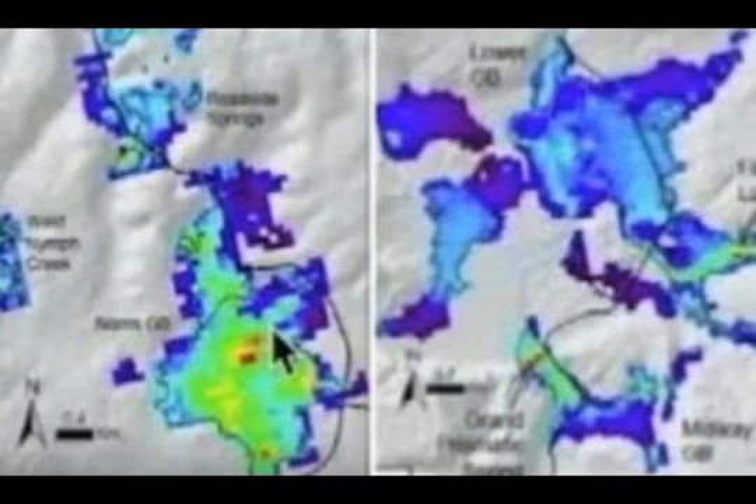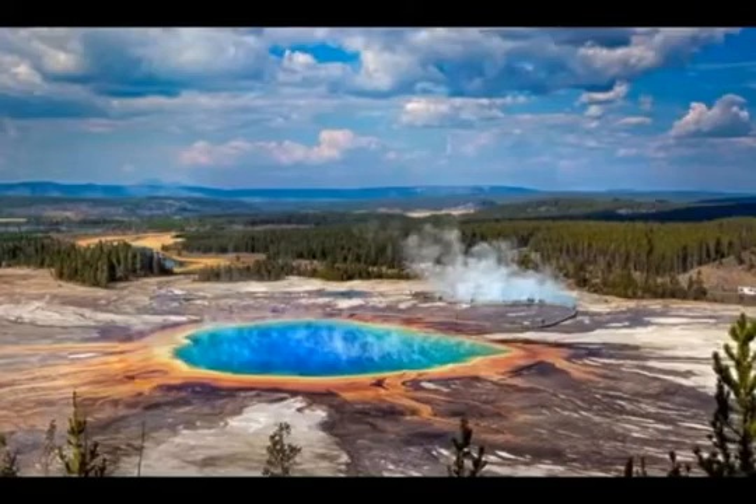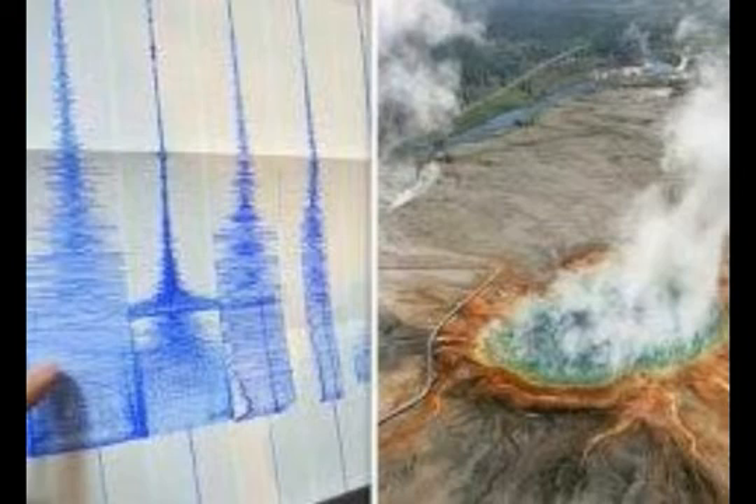Norris Geyser Basin is where we have Steamboat Geyser, which started erupting almost every week since last March — over 30 eruptions last year and about 14 so far this year. Steamboat Geyser is the largest geyser in the world. Besides Steamboat activity, another geyser has become active in the Norris Geyser Basin: Ledge Geyser. It makes a terrible noise because it goes through a very narrow vent and comes out the side of a mountain flank — you have to yell to hear each other.